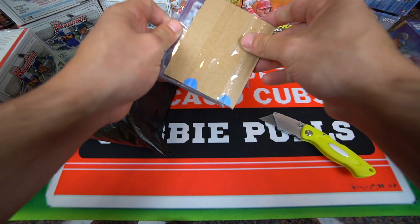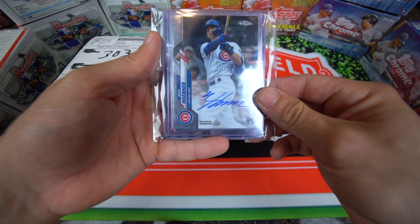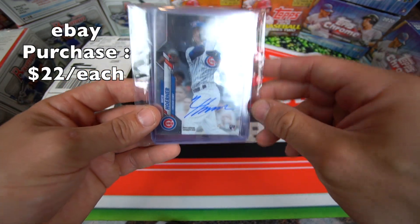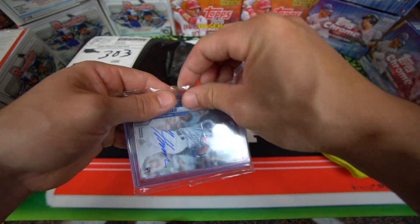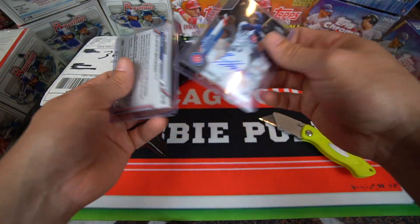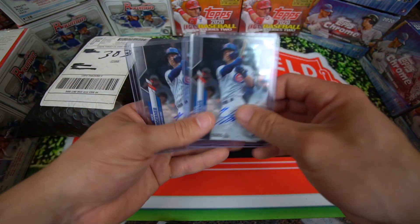Don't want to damage the cards. Alright guys, you can tell Clubby Pools — so I got two Nico Horner autos. These were super cheap guys, I think I paid around 40 to 50 bucks for both of these. Really happy. You know, Nico Horner — he's not talked about a lot, but he's gonna be a good player for the Cubs. So picked up two of these rookie card autos from Topps Chrome.